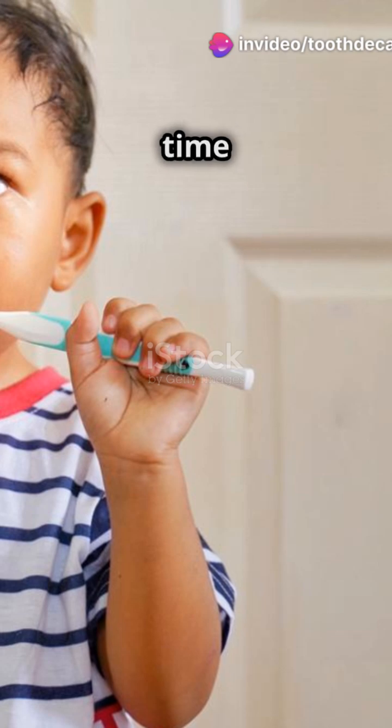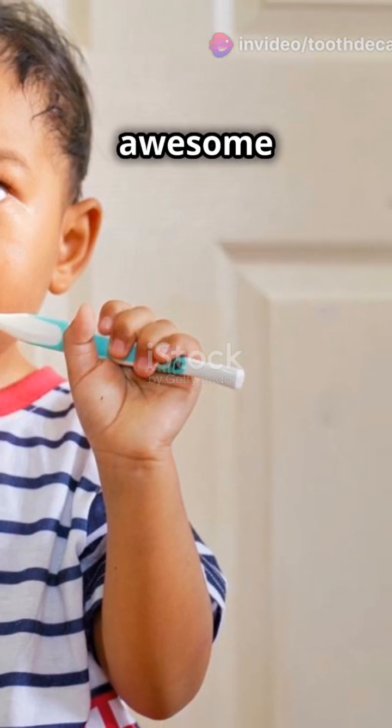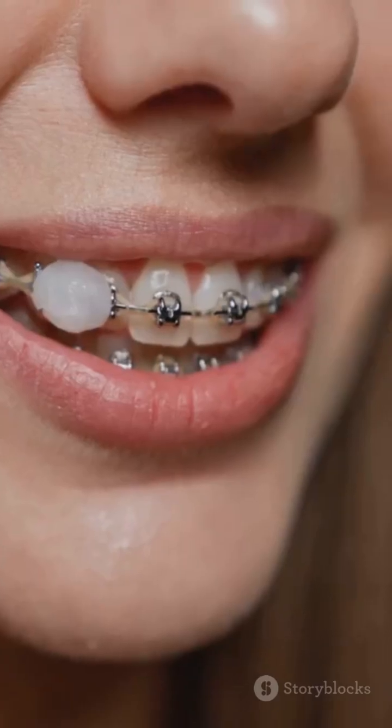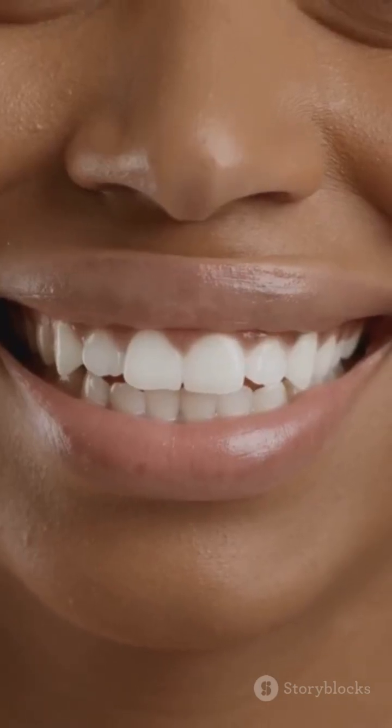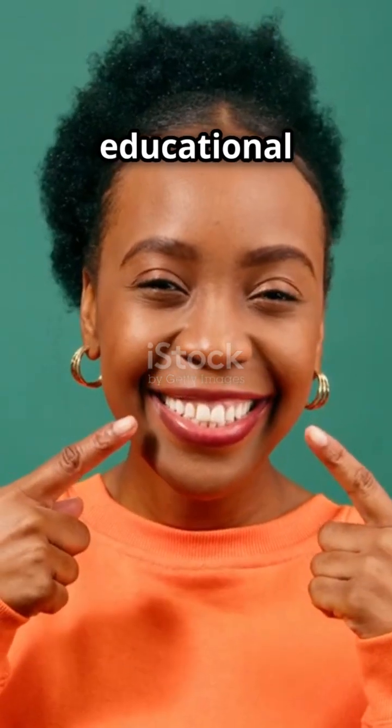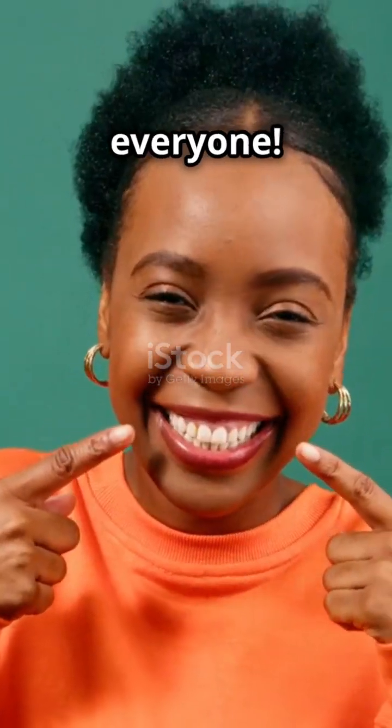So next time you're brushing, think about the awesome arrangement happening inside your mouth. Got any questions or fun facts about teeth? Drop them in the comments, and don't forget to hit that subscribe button for more fun and educational content. Keep smiling, everyone.